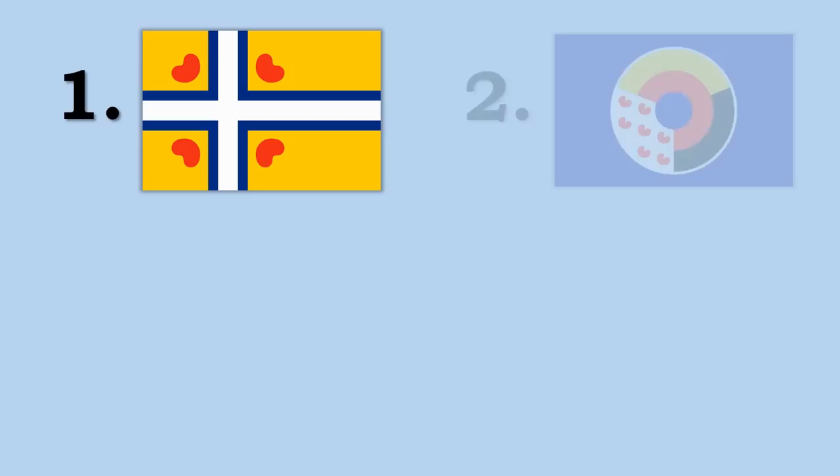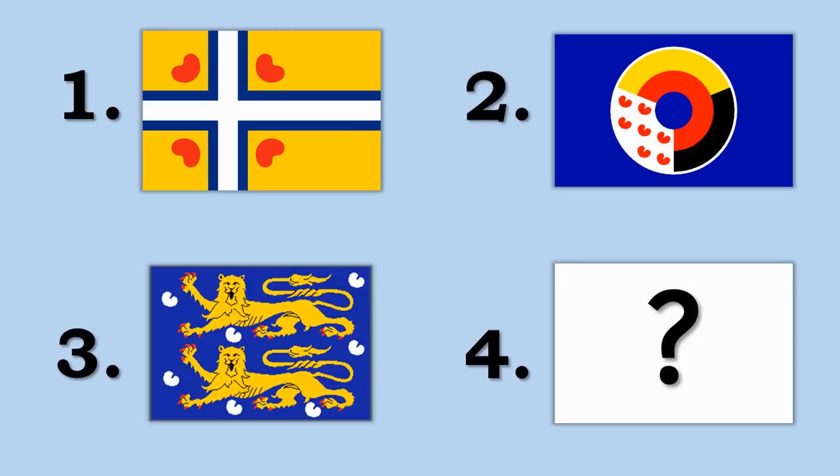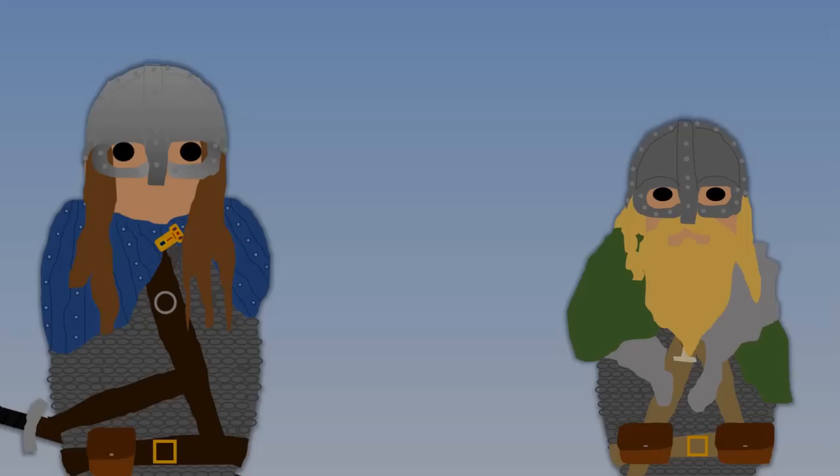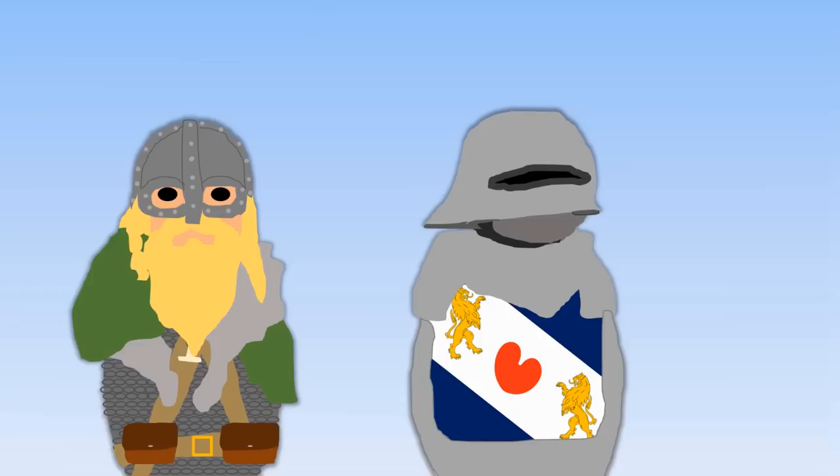The four options are: number one, the Gruppe van Auerck's first proposal with the Scandinavian cross; number two, the official Inter-Frisian Council flag; number three, the Redbad flag proposed by the Gruppe van Auerck after their first was rejected; or number four, a brand new design — and if you choose number four, the speaker would love to see what you come up with. Let us know in the comments below.